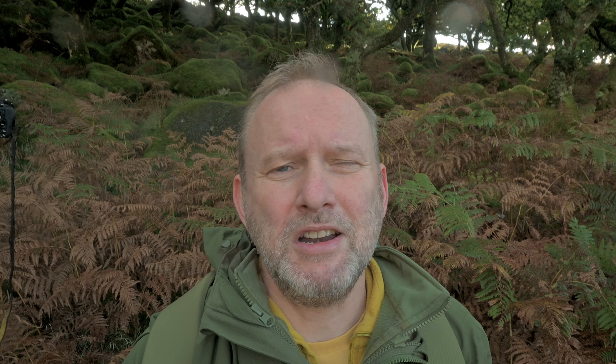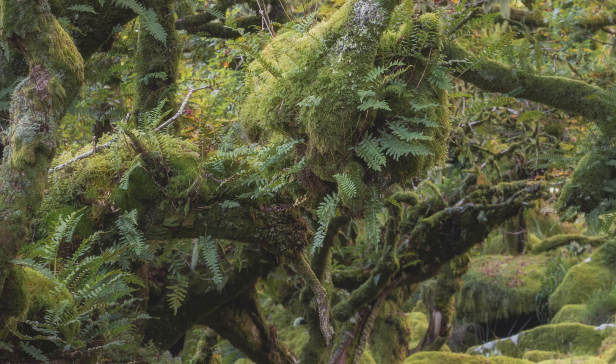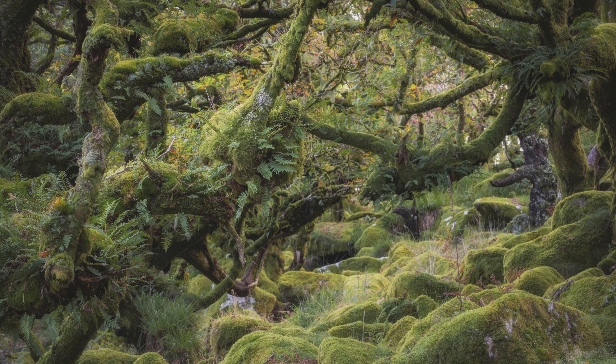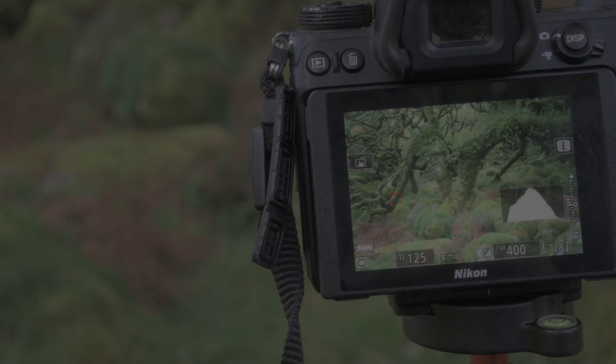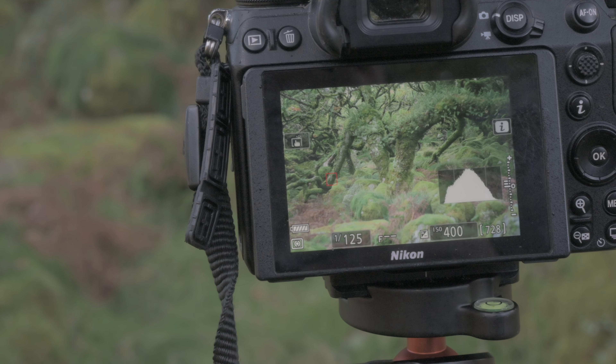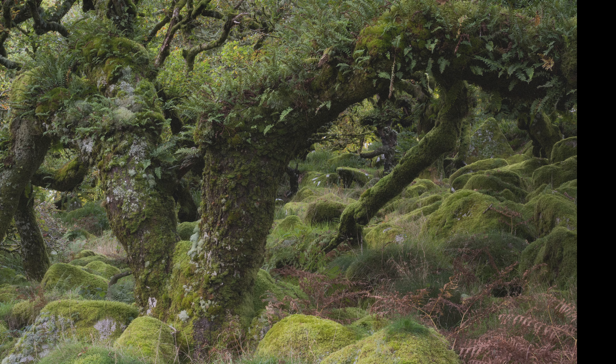I've been a bit lucky with the lighting now — the sun's gone in and all the harsh shadows are gone from the woods, so I've got my first shot lined up on the 200mm on the tripod. I'll show you on the back of the screen. I'm going to focus stack it just to make sure everything is in detail, and if the photo's any good it's coming up right about now. I walked on a few more yards from the previous picture and got this composition on the back of the camera — again it's the 200mm, and here's the picture.